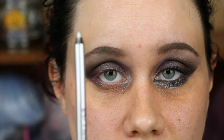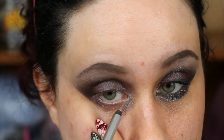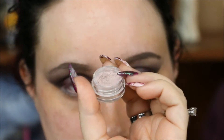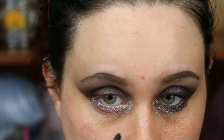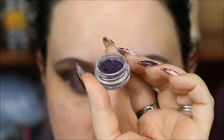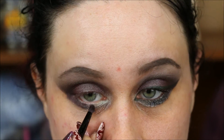For my lower lash line I'm starting with the Urban Decay Renegade 24/7 pencil in Cuff — it's a silver — running it from my tear duct all the way across. Then I'm going into Static again on a small Royal and Langnickel brush, running that from the outer corner about halfway in. Then I'm using Photo Negative for the rest of the lash line and smudging them together really well.